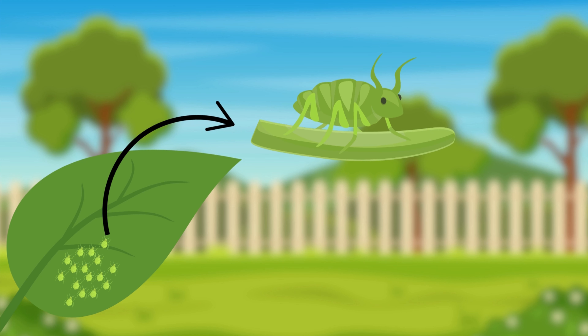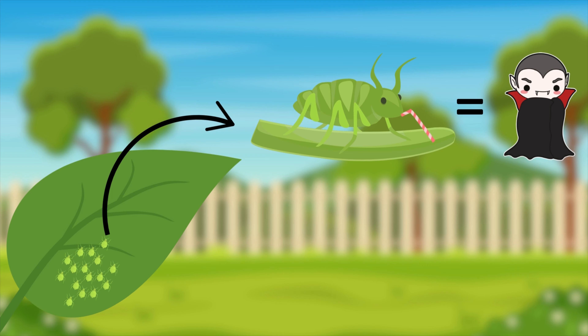When aphids feed, they pierce the plant's tissue and suck out the sap, leaving the plant vulnerable. You'll see leaves curling, yellowing, and dropping off. Plus, they produce honeydew, a sticky substance that leads to black, sooty mold. This mold blocks sunlight and adds another layer of stress to your plants. So they're not just sucking the life out of your plants, they're also inviting disease.